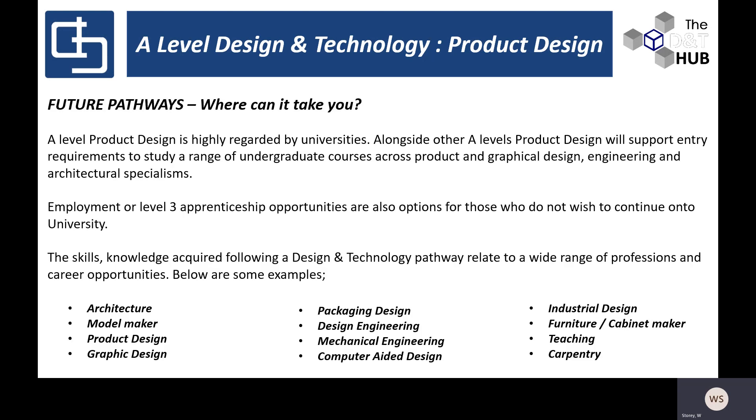Future pathways: universities are a number one priority for many students. With Product Design A-level, students could go on to graphic design, engineering, or architectural specialisms. Possible employment routes include Level 3 apprenticeships or other opportunities, and really you could lead into a wide variety of professions — I've listed just some examples of the different kinds of careers that can be formed from taking an A-level in Product Design.